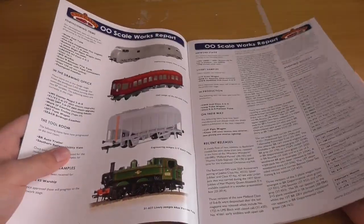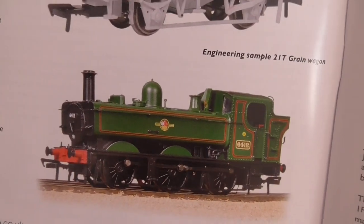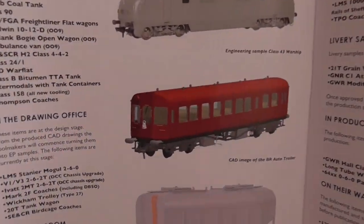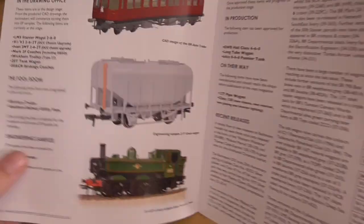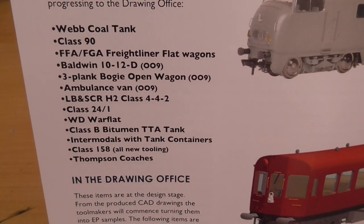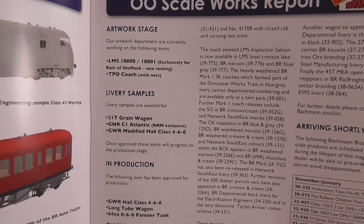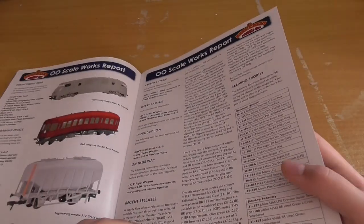Forthcoming OO scale works report: I do plan to get the BR auto trailer, and I plan to get a pannier of some sort. Oh look, another Western Region item - Class 43, that would be nice. Bachmann have just announced the Webb Coal Tank, which is forthcoming. That's their forthcoming items for the next couple of years. There's also the drawing office, tall room, artwork stage, livery samples, in production and on their way.